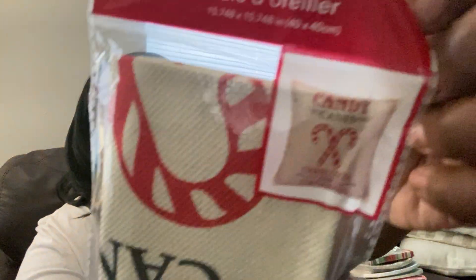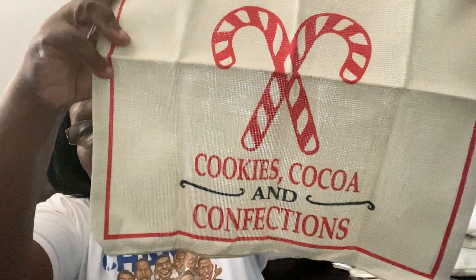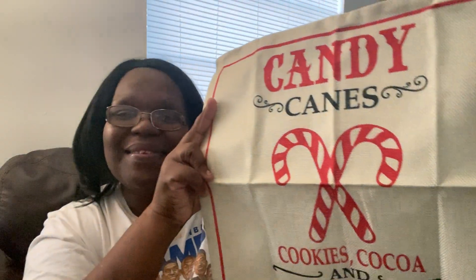I was going to order some pillow covers from Temu, but I'll see what I can find on my own. This one here says 'candy' on it — let me take it out so you can see how big it is. Okay, so it says 'Cooking, Cookies, Cocoa and Confections — Candy Kings.' Really sweet — I did get that one.